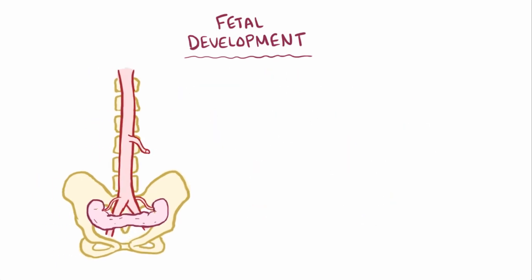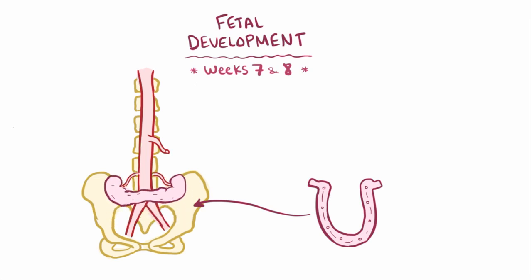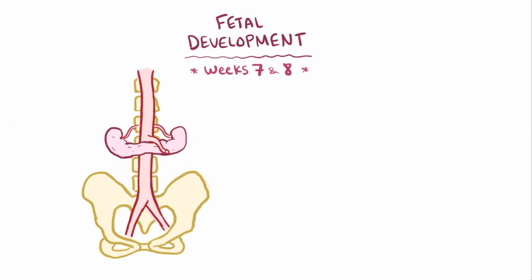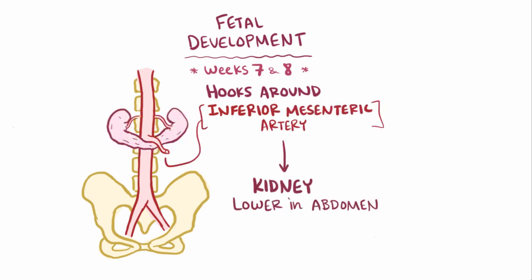Whichever one happens, now you've got this single horseshoe-shaped kidney in the pelvis. During about weeks seven and eight, it tries to migrate up into the abdomen, but it literally hits a bit of a roadblock and hooks around the inferior mesenteric artery, which keeps it lower in the abdomen than normal.